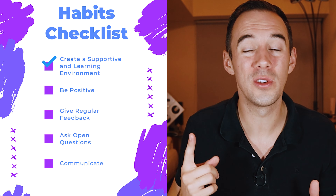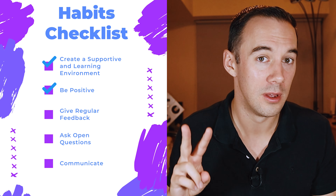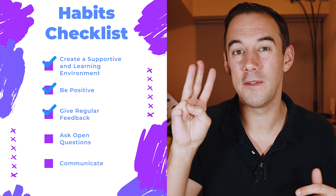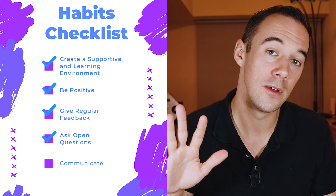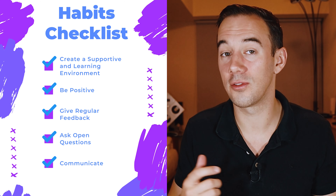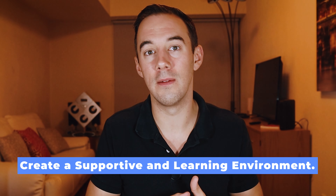These habits set the tone and foundation of your business. The habits we practice with our clients are: number one, create a supportive and learning environment; number two, be positive; number three, give regular feedback; number four, ask open questions; and number five, communicate. I can't stress that enough. Let's go through them.